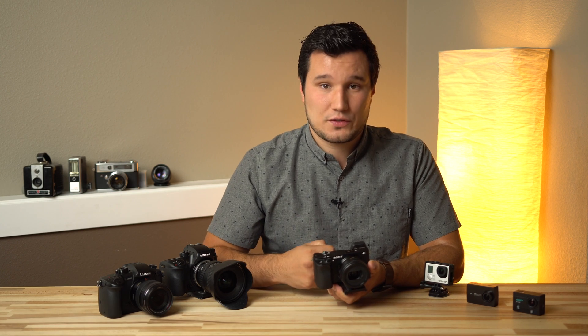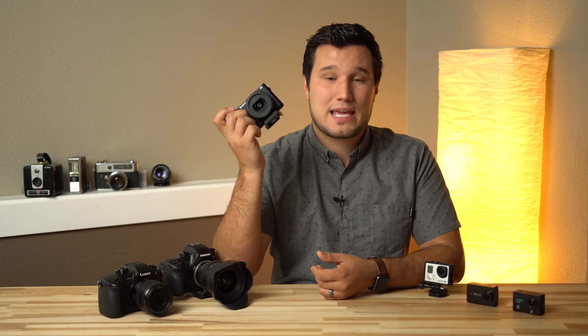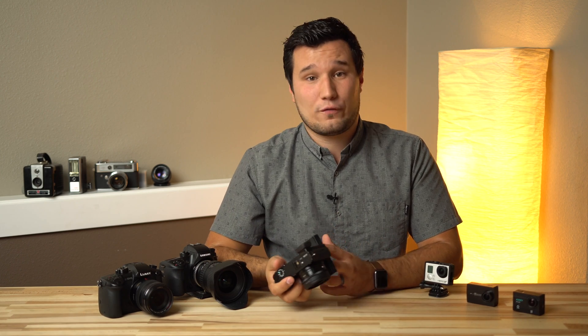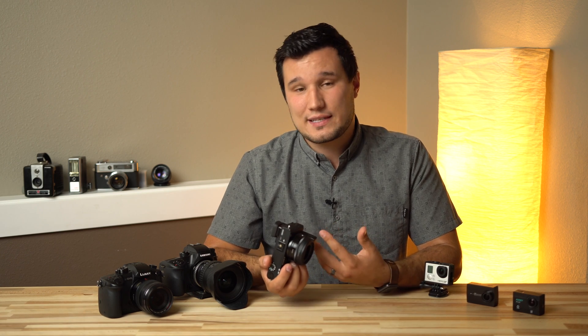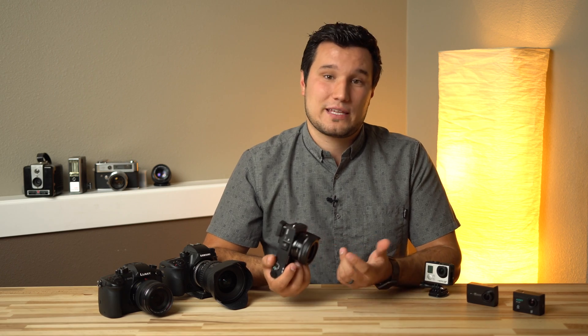I've been waiting for new Sony models with new processors that are going to be more efficient — which is going to improve rolling shutter, reduce heat, and make it possible for these cameras to not overheat when recording 4K. Hopefully they will do it soon, especially if they put out an A7S3 or A9S that could do 4K 60 — then they'll have to have a more powerful, more efficient, newer processor.